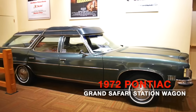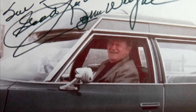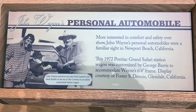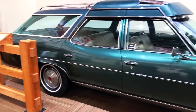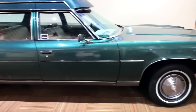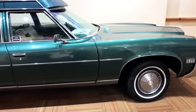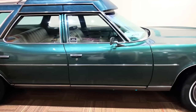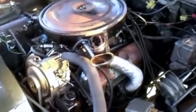1972 Pontiac Grand Safari Wagon. The Duke was often seen driving his dark green '72 Grand Safari Wagon around his home in Newport Beach, California, acquired from a gentleman in California who knew Wayne personally. The Pontiac Grand Safari was Pontiac's top-of-the-line full-size station wagon offered from 1971 to 1978. The first-generation Grand Safari station wagons are among the largest Pontiac vehicles ever built, with a 127-inch wheelbase, 231-inch length, and a curb weight of approximately 5,300 pounds — the heaviest vehicle ever produced by the brand. It featured a three-speed TH400 automatic with a 455 cubic inch V8.